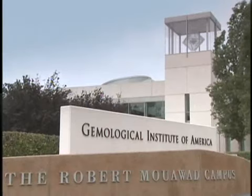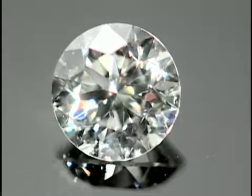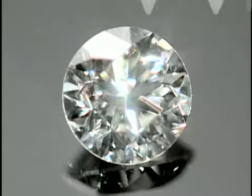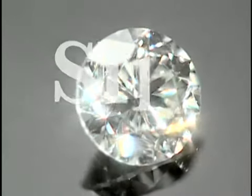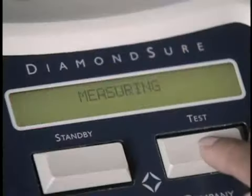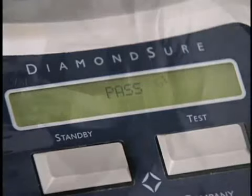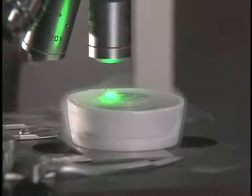GIA is the creator of the famous four C's of diamond value and the international diamond grading system, which set the standards for diamond grading, making us the world's most respected independent authority on diamond grading. Each diamond submitted to the GIA laboratory is tested to be sure it actually is a natural diamond, a synthetic diamond, and to see if it has been treated or not. Then it is graded independently by several highly trained graders.